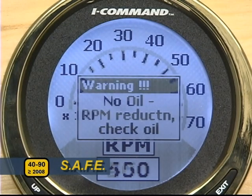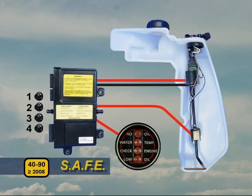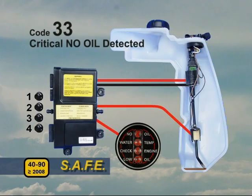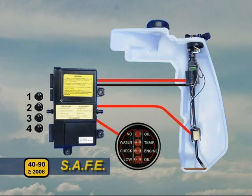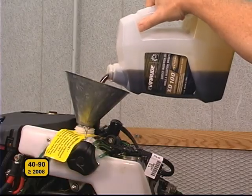Models equipped with iCommand will display a warning. After this happens, the EMM will allow the engine to run up to 3 hours in safe mode before it shuts down the engine and stores code 33, critical no oil detected. To deactivate SAFE, you must add enough oil to open the switch and restart the engine.